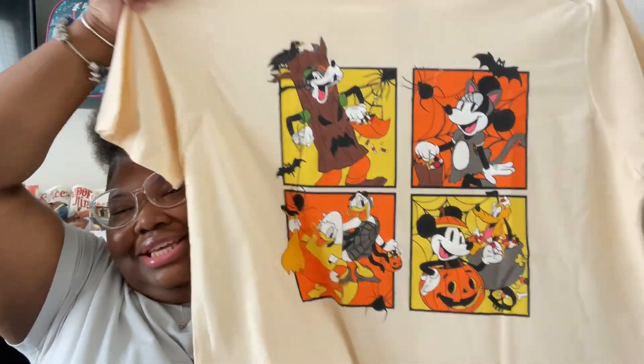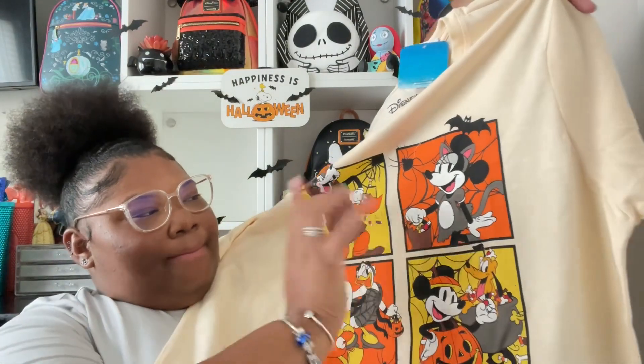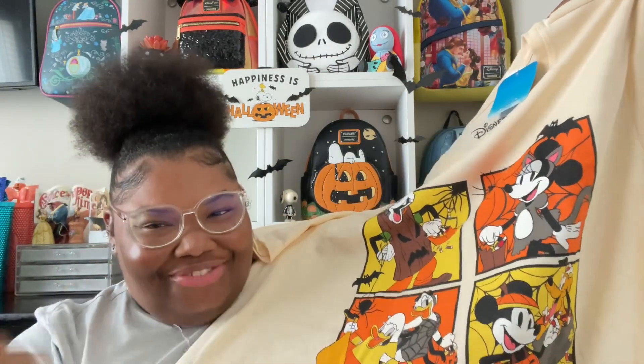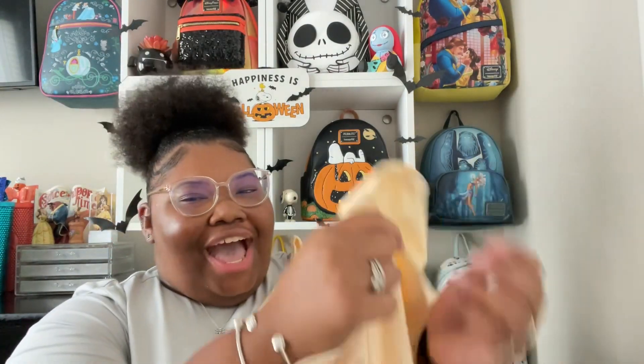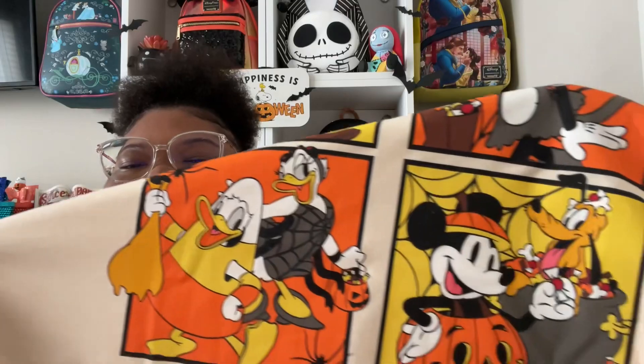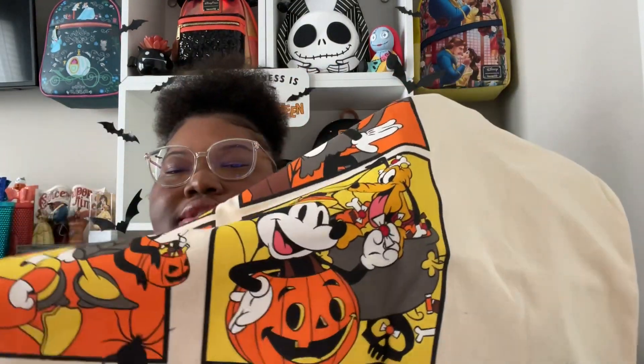There was also a Mickey and Friends one — they are so cute. Whoever comes up with Five Below's shirt designs does really good. This one is too adorable not to get — Minnie is a cat, Goofy is a tree, which is a weird costume but okay. Donald is my favorite out of the Fab Five — Donald is a candy corn, Daisy is a spider, Mickey is a pumpkin of course, and Pluto is in the cauldron of treats. This is so cute — I had to get this.